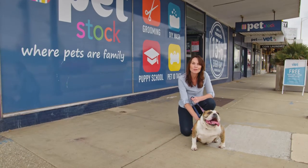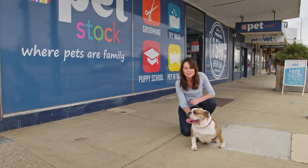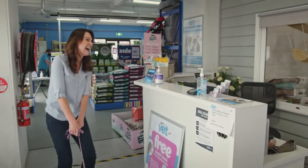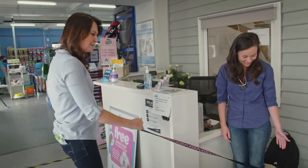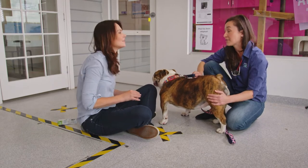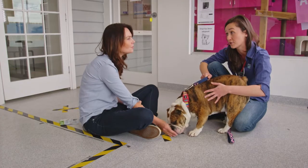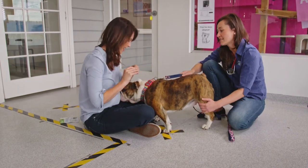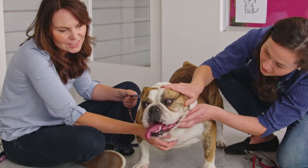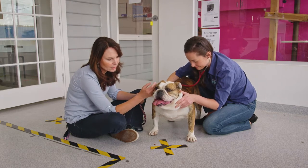Regular vet visits are an important way to keep your dog healthy throughout all life stages and to pick up any illnesses early. Dogs actually age a lot faster than us — one dog year is roughly the equivalent of seven human years, and a lot can happen in seven years. It's important to get a vet check to pick up on any illness, issues or even pain that your dog might be hiding, which they're very good at doing. Any time you come to the vet for a consultation or vaccination, it's a great opportunity to ask questions and see what diet your pet needs, especially as their nutritional needs will change with time.